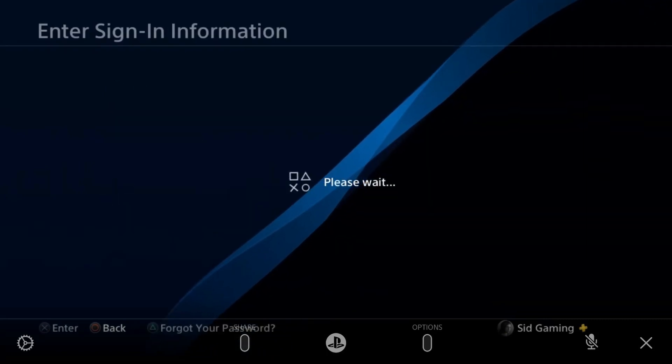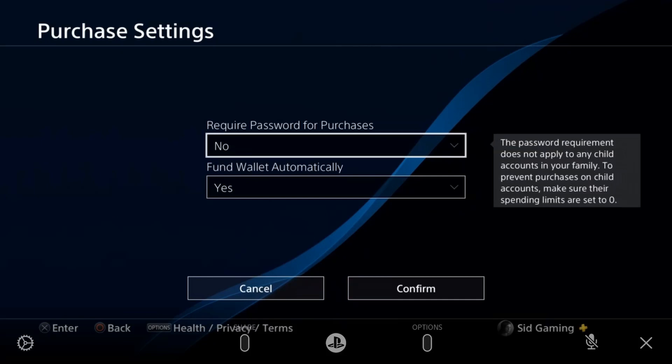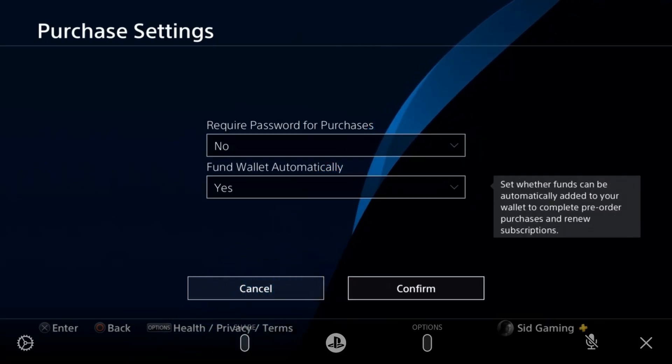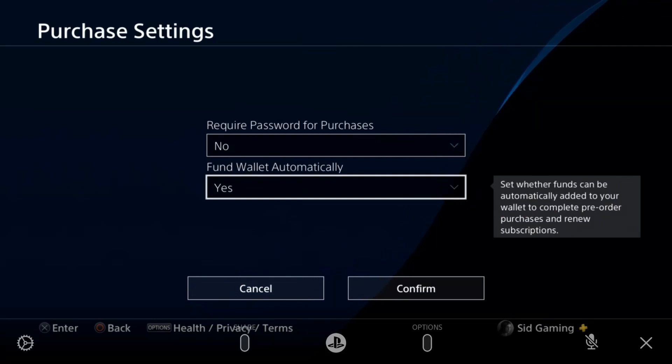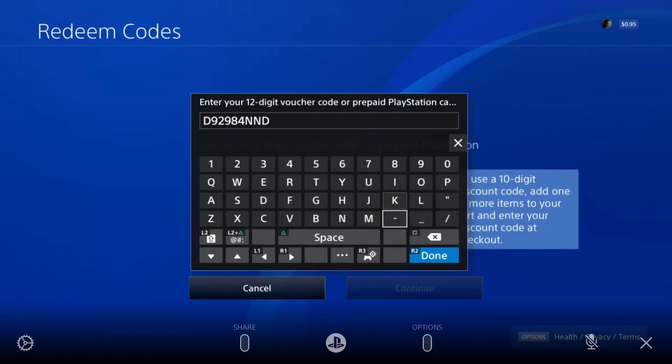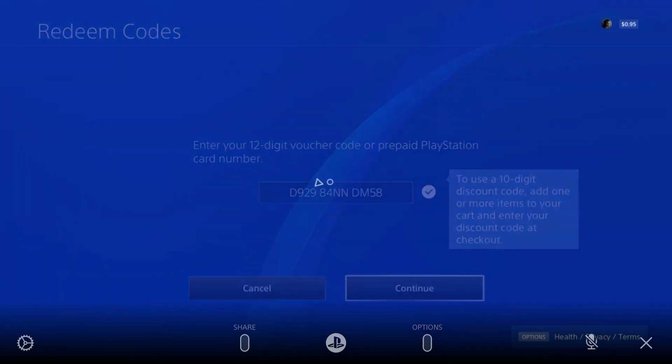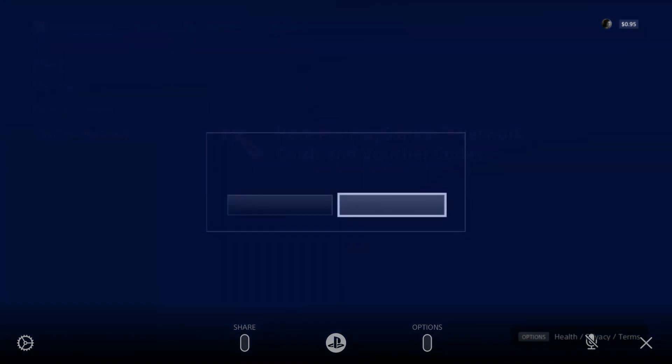Tap on Purchase Setting. You'll get the password verification screen. Set 'Require a password for a purchase' to No, and 'Fund wallet automatically' to Yes. Then tap Continue.